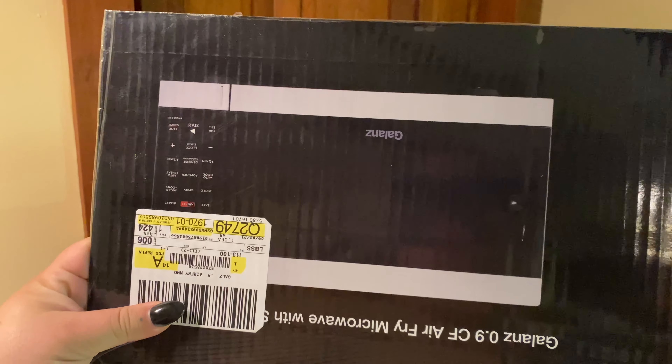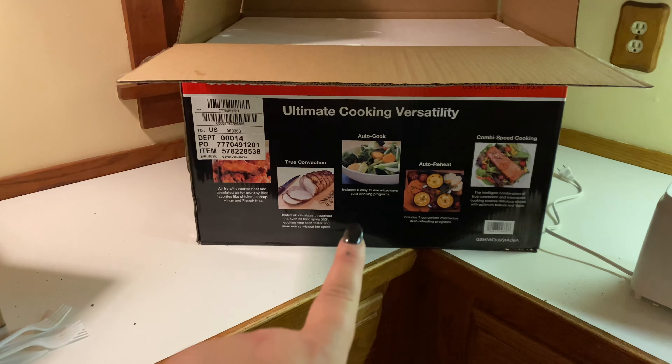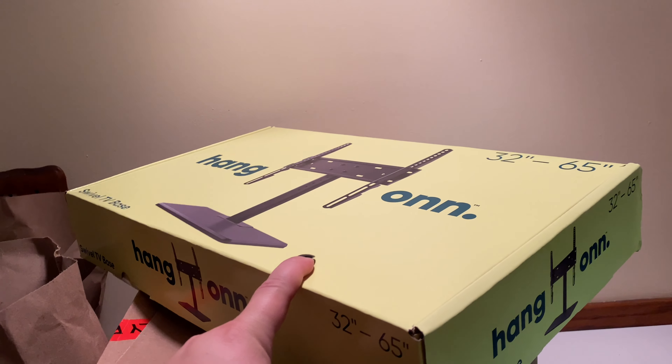I wanted white because the fridge is white and the stove is white — the dishwasher is black but whatever. I'm just unboxing it now. We have some Chinese food we're gonna heat up, we're really hungry. I think I need to wait for hubby to lift that up. We got this from Walmart — that was a hundred and nine dollars. We also got a TV stand.